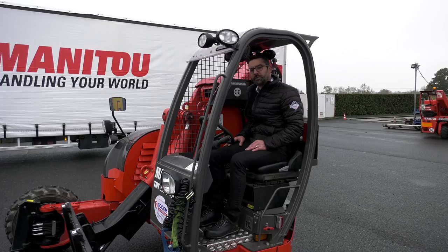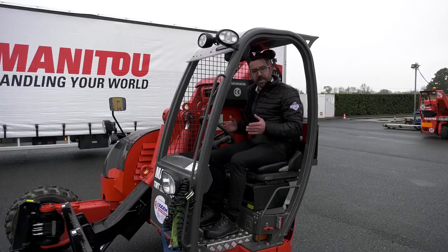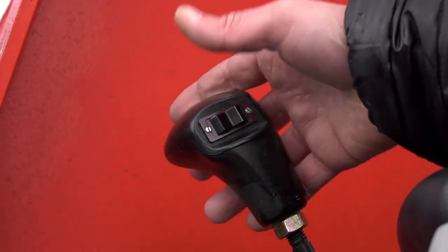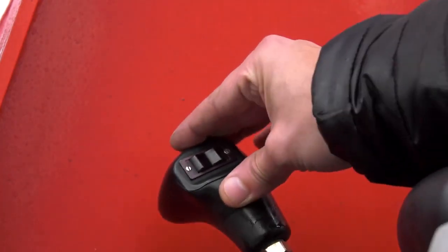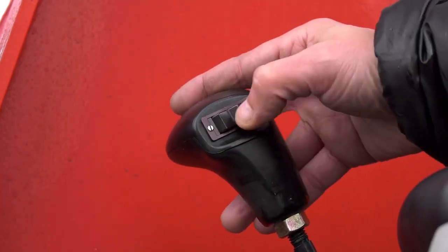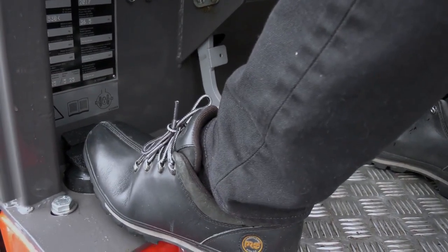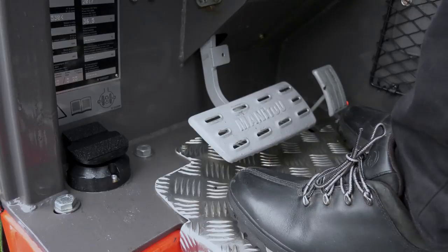Based on our knowledge of 50 years in telehandlers, TMT is using the same basics by offering intuitive levers with multi-hydraulic function combined with forward-reverse switch. And to get out from a tricky situation, we have a dedicated pedal for the D-FLOC.